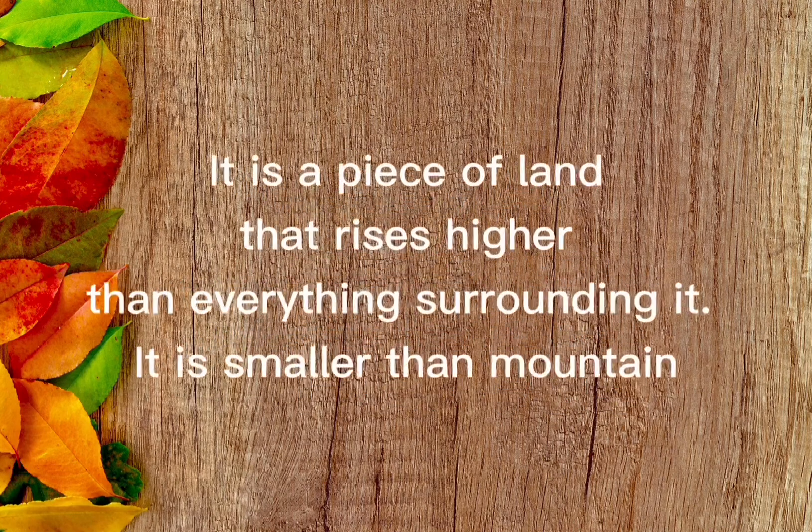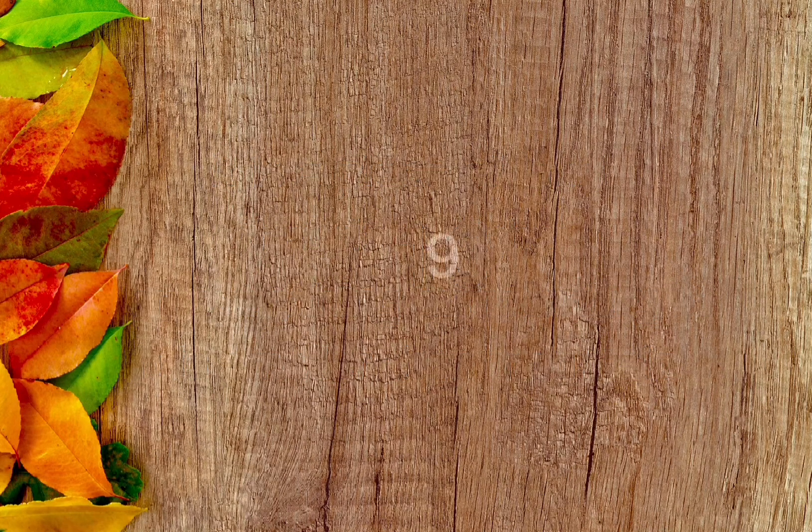It is a piece of land that rises higher than everything surrounding it. It is smaller than a mountain. The answer is hills.